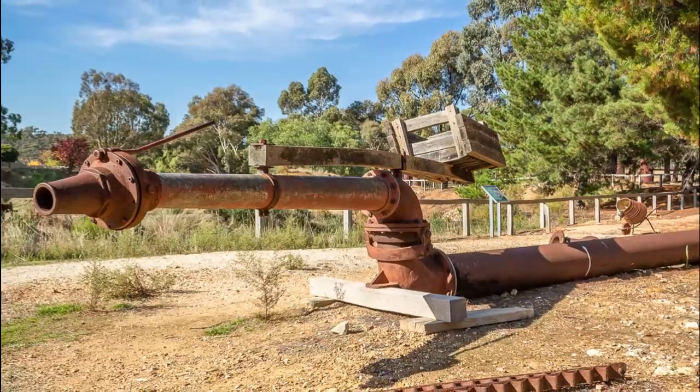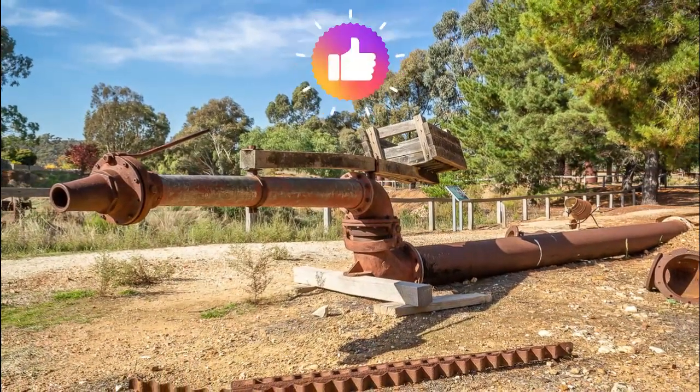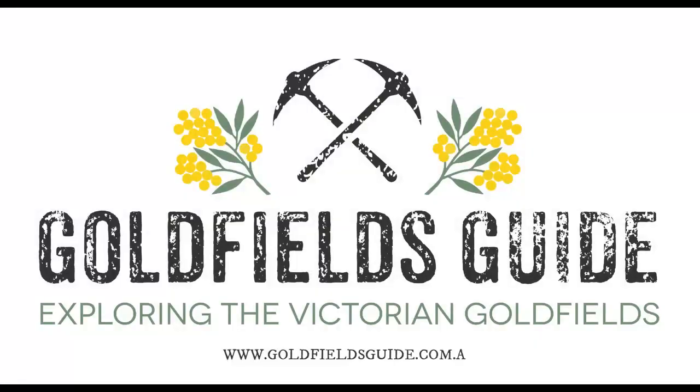If you'd like to see more videos on the fascinating history of the Victorian gold fields, let me know by hitting the like button. Don't forget to subscribe to Goldfields Guide on YouTube.